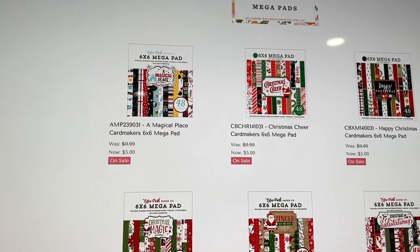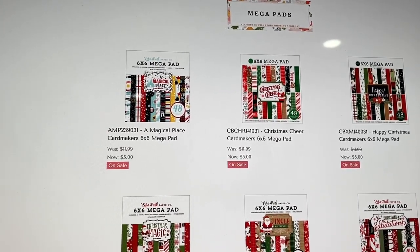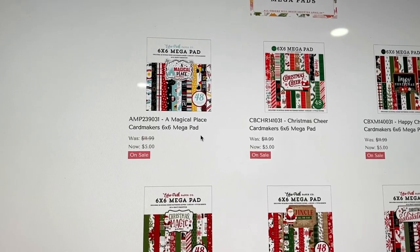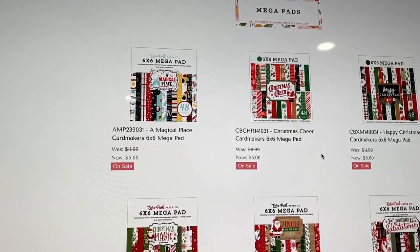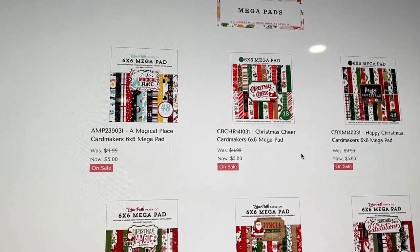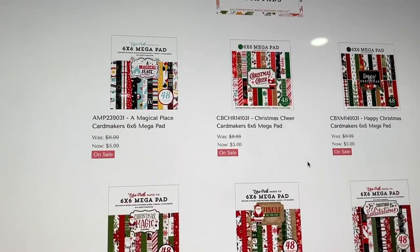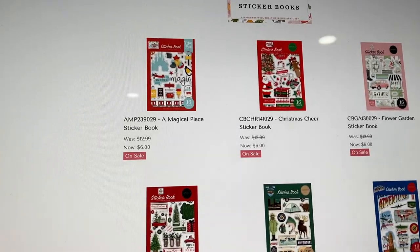They also have mega pads — these are $5 because they come with 48 sheets instead of the 24, and I believe they also include solid colored cardstock. The regular 6x6 paper pads are $3 for 24 sheets; the mega pads here are $5 for 48 sheets — a great price. Mostly Christmas, some baby, winter, and some Disney as well.